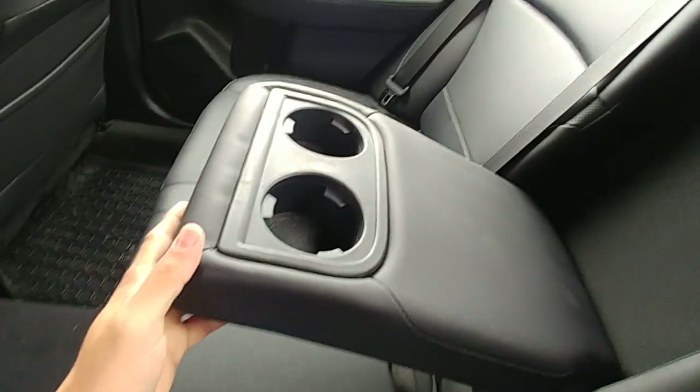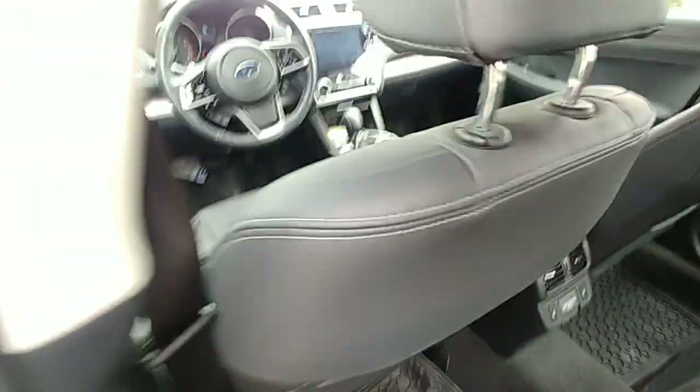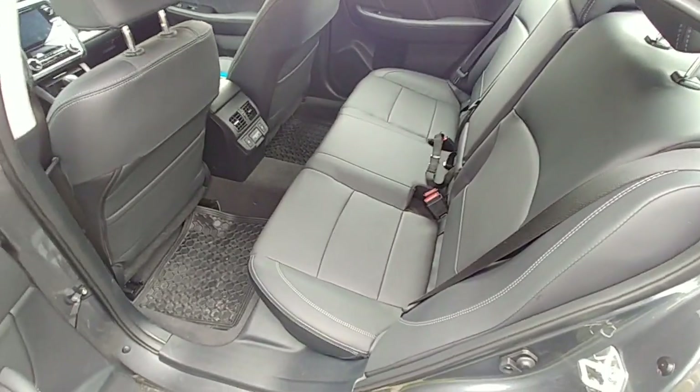There's an armrest and cup holders in the back as well. The seats are 60/40 folding so you can pass larger items through if needed. It's a good-sized car — very spacious; headroom and everything is a good balance.